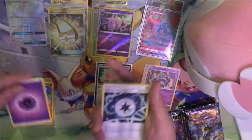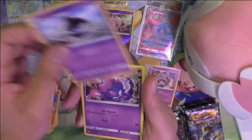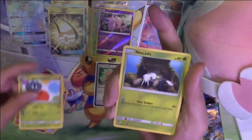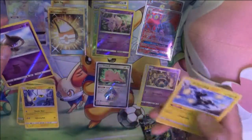Alright: Memory Energy, Kecleon, Lampent, Wurmple, Larvitar, Tangela, Munchlax, Snubbull, Lampent, and Zeraora.